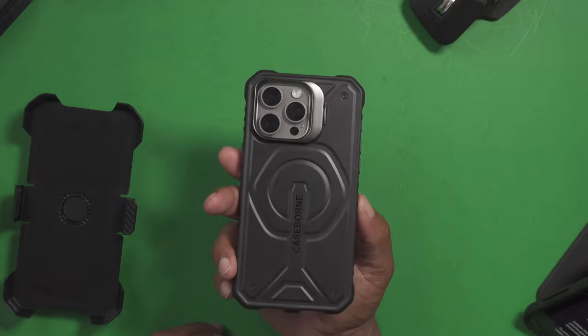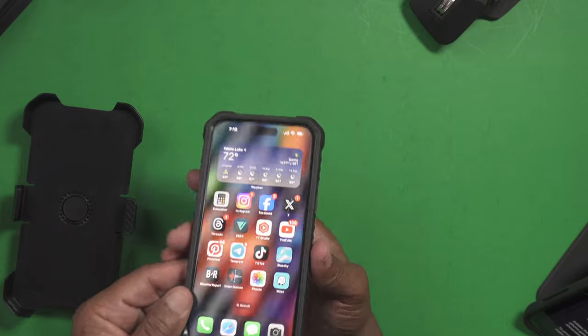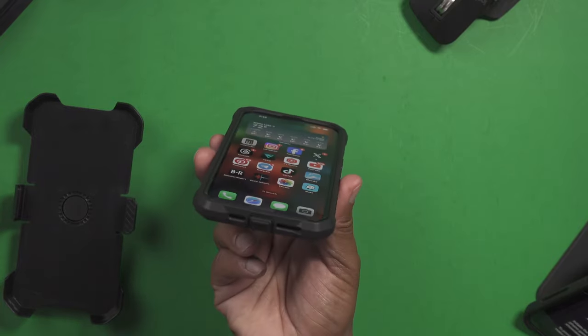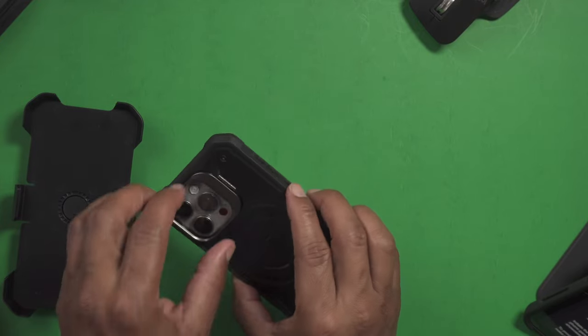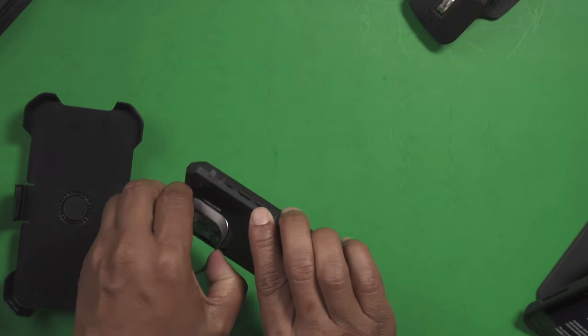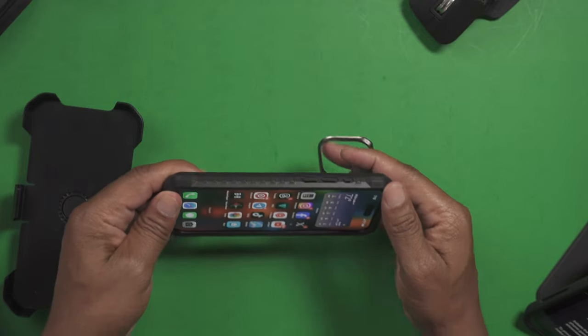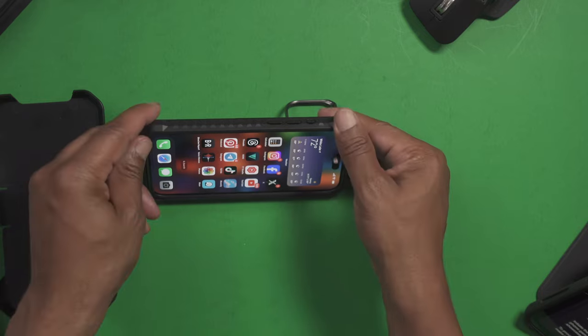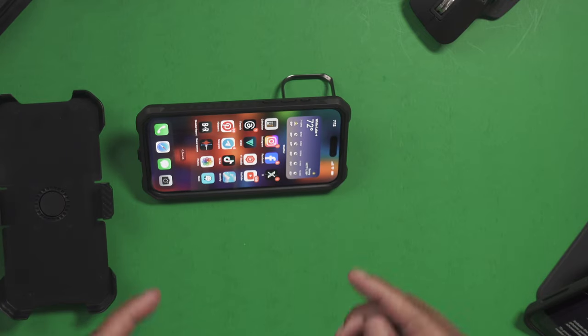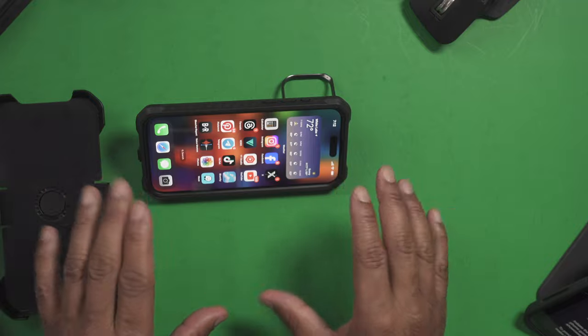As you can see, here's the back. Front — very ample lip protection for face down if you want to lay your phone face down. If you want to use your phone to watch social media or any type of movies or something, the kickstand works perfectly at various angles, no problem.